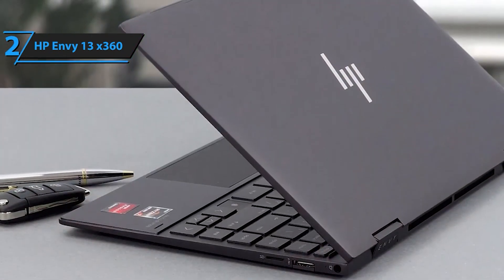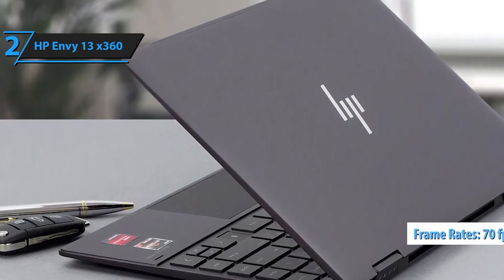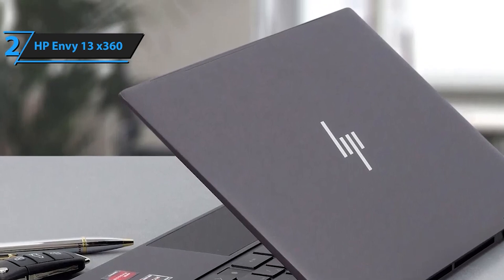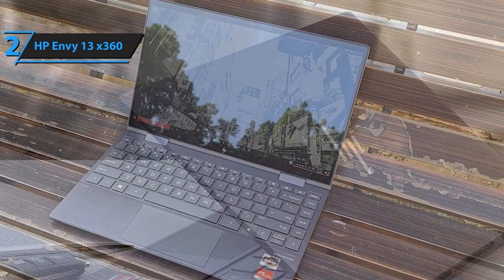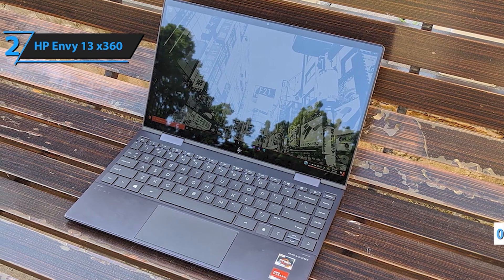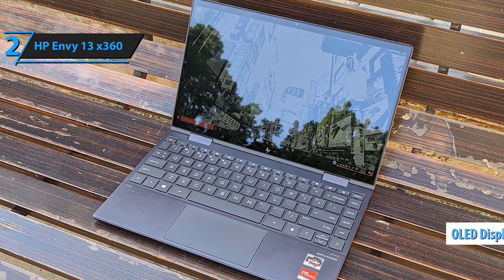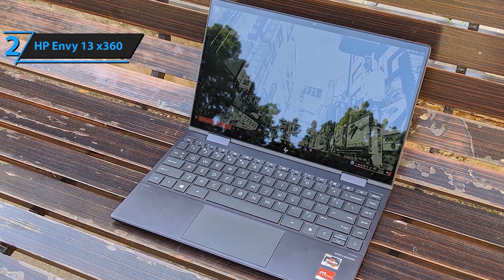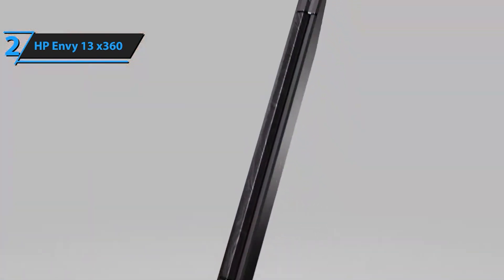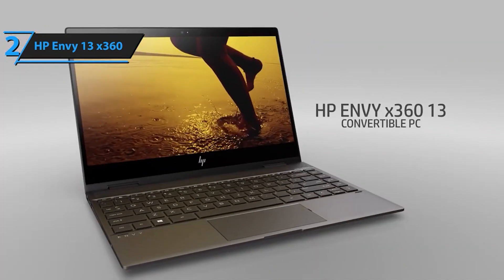With its versatile 2-in-1 design, the HP Envy X360 adapts to your needs, whether you're working, studying, or relaxing. Use it as a traditional laptop for productivity tasks, or flip it into tablet mode for on-the-go convenience and creativity. Elevate your computing experience with the HP Envy X360 2-in-1 13.3-inch OLED touchscreen laptop — with its powerful performance, stunning display, and versatile design, it's the ultimate tool for work and play.